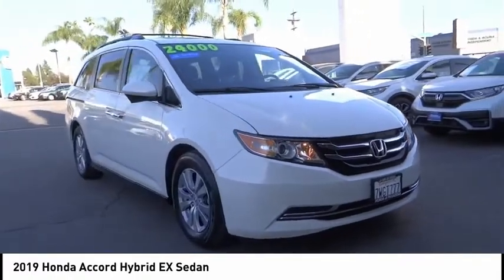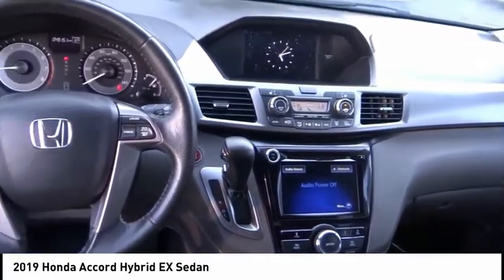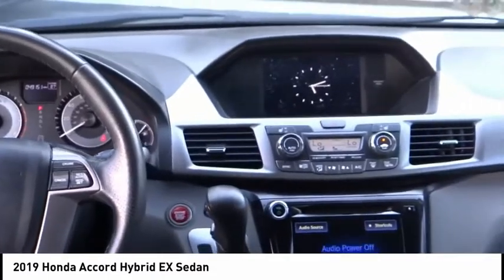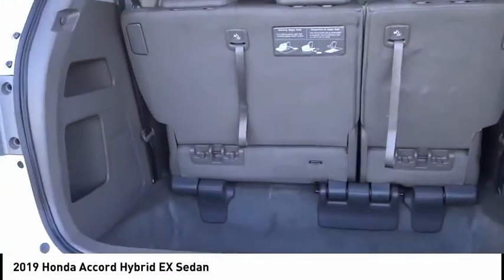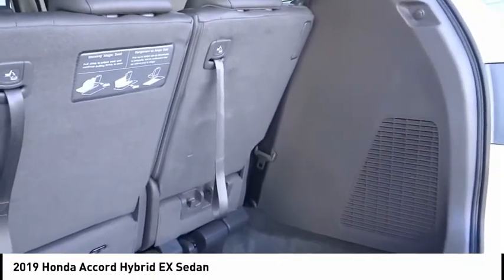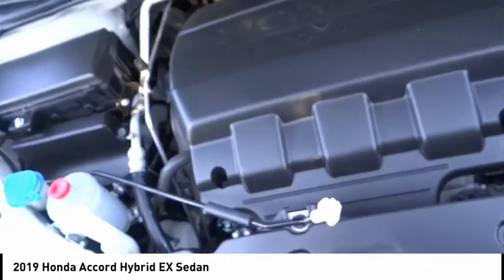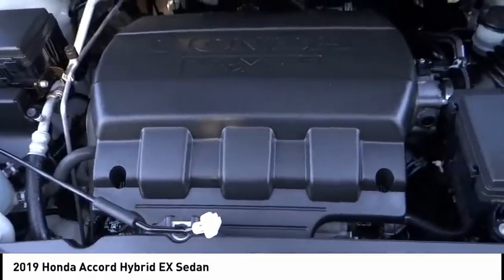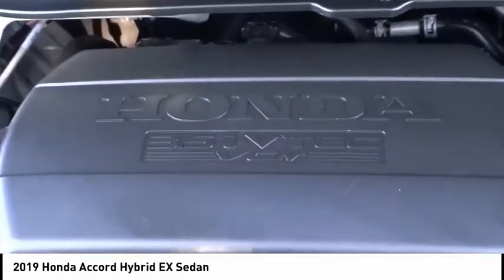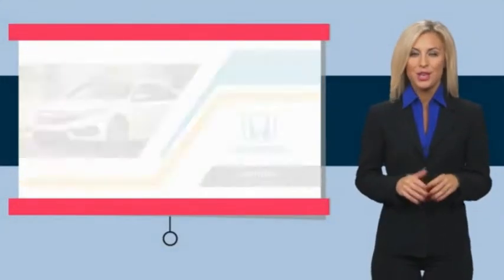Searching for a dependable vehicle that looks great too? You found it, so stop in today. With Honda certified pre-owned vehicles, you know you're going to be taken care of.